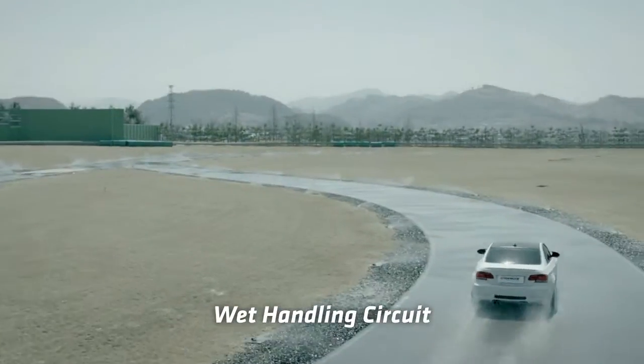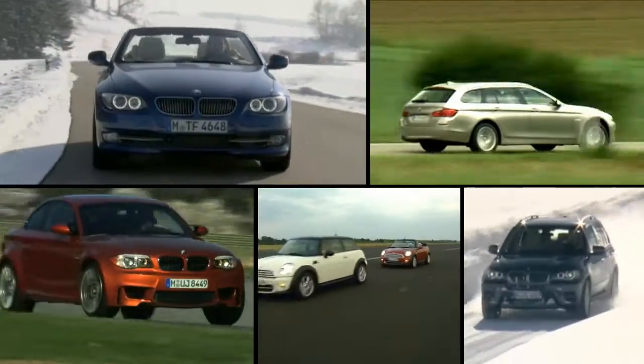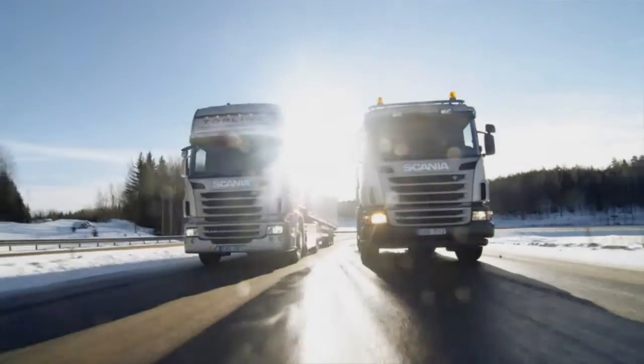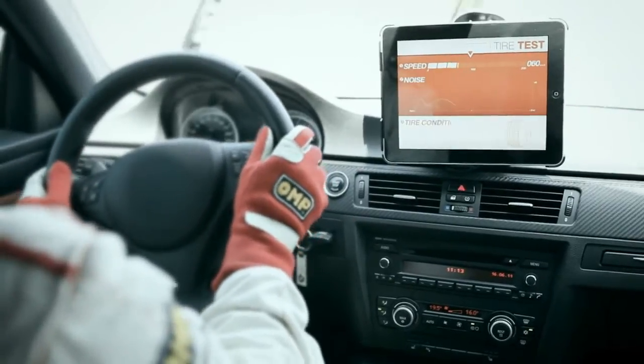Moreover, every type of tire manufactured by Hanguk Tire — ranging from racing automobile tires, passenger vehicle tires, SUV tires, and truck and bus tires — is made to undergo tests at the G-Track.